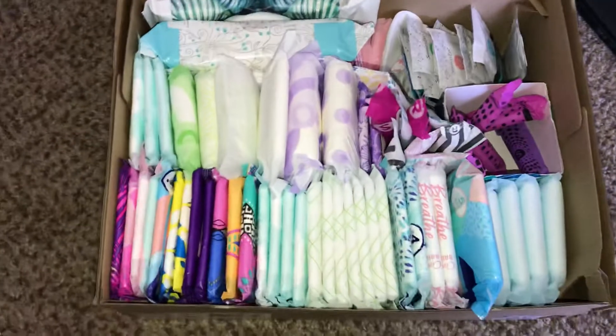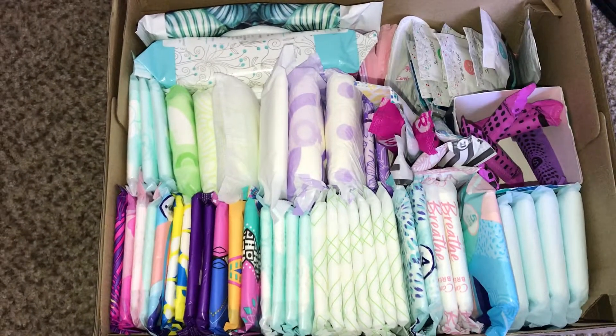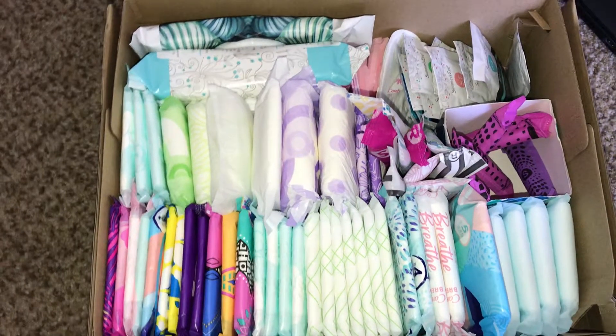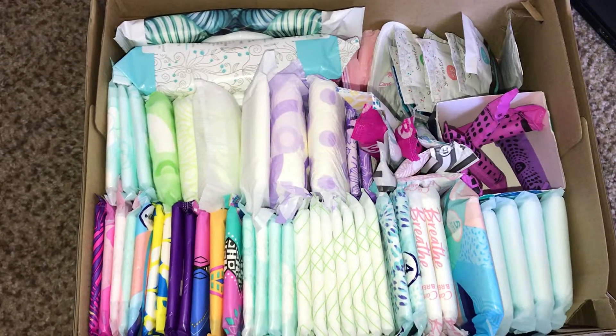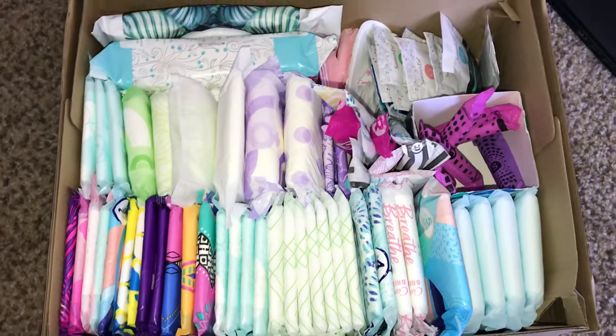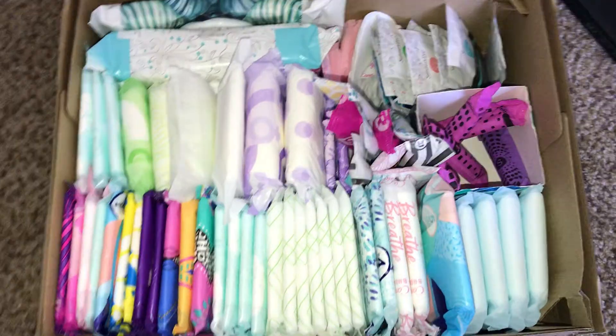That's just my bathroom storage. I hope you girls enjoy it. Stay tuned for my period vlogs — I did start my period. Give this video a big thumbs up if you enjoyed, subscribe if you haven't already, and leave your requests down below. I will talk to you girls later. Bye!